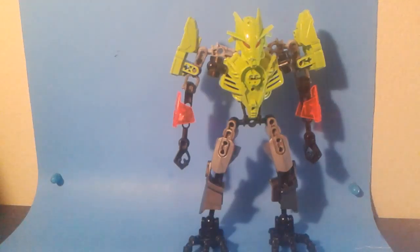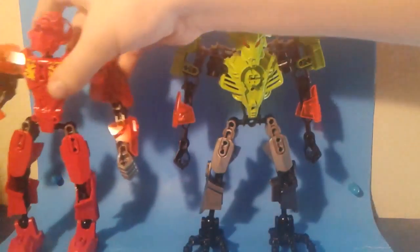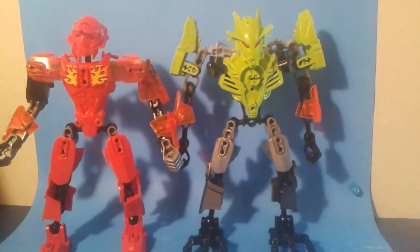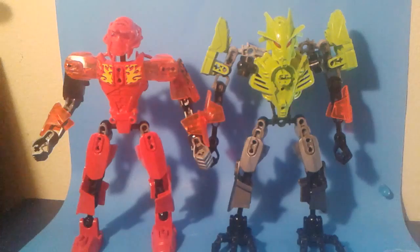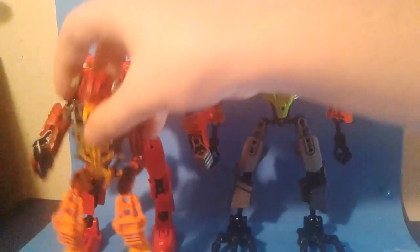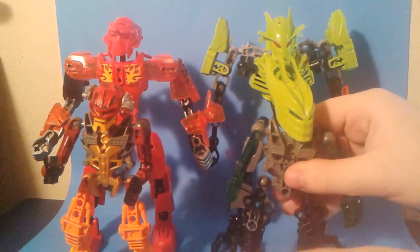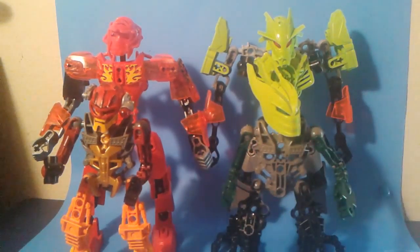I'm gonna get the Bionicle Bros together — Timmy and Jimmy. They'll be buddies forever. There they are together; it's pretty nice. Then we can bring in the first gen versions of themselves. I don't think I'll be making a third version of them, just because I don't really have enough parts for that.